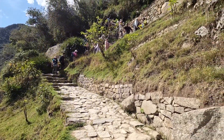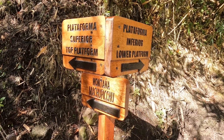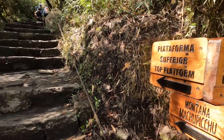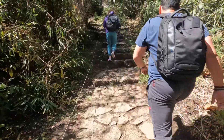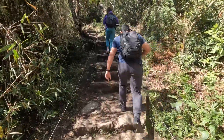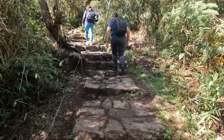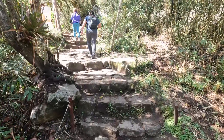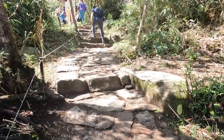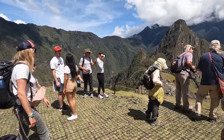Here we go — there are signs for the superior top platform and the lower platform. More stairs ahead! When you want to reach the top platform you've got to hike. You'll come to a junction that says 'top platform' and 'lower platform.' To get the classic photo, make a left and go to the top. This is Machu Picchu Circuit 2.